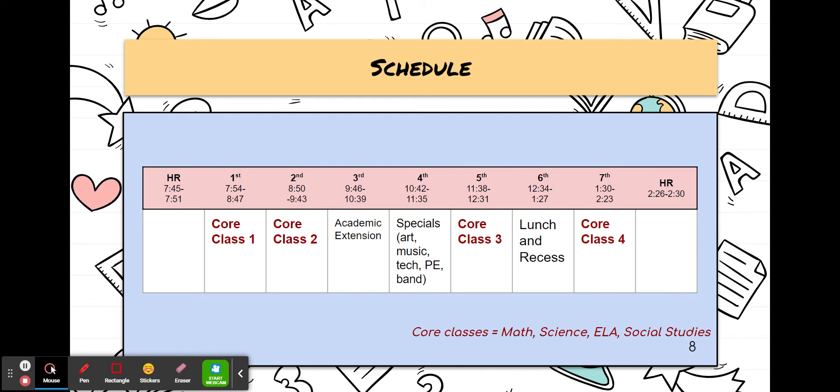Fourth period is the special schedule. One day a week would be devoted to a different special. Those classes include art, music, technology, phys ed, and band or orchestra. Fifth period would be the next core class. Sixth period is lunch and recess, and it is in that order — students will eat first and then go out to recess. Seventh period is the last core class of the day. And then you'll see the afternoon homeroom, which would be a time for packing the backpack up and getting ready to leave for the day.